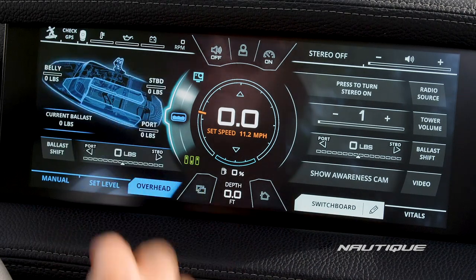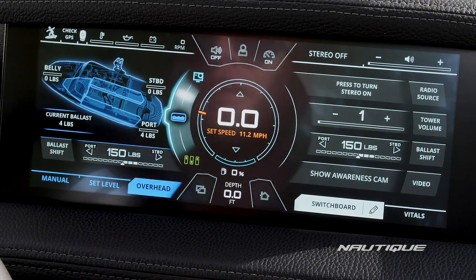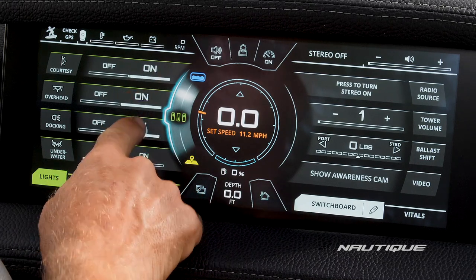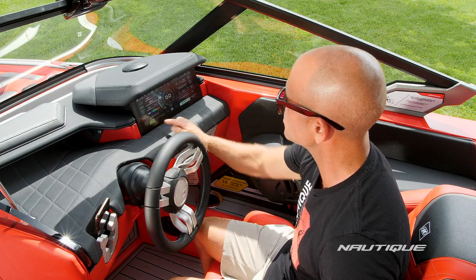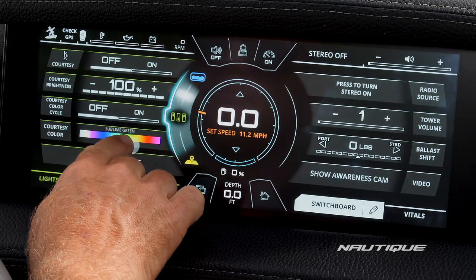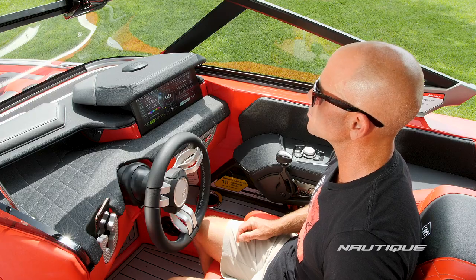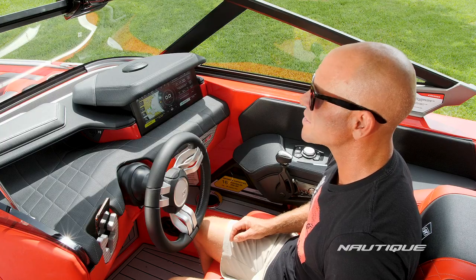Next is our ballast. A unique Nautique feature is ballast shift — you can move weight from one side of the boat to the other in 50-pound increments, cleaning up that perfect wake. Next we have our climate and lighting options. You can control your courtesy, overhead, docking, and underwater lights from here. If you choose our courtesy color option, you can change the color of the cup holders as well as the seat back badging by sliding along the spectrum. By turning courtesy color cycle on, your cup holders and seat back badging will automatically cycle through the spectrum.